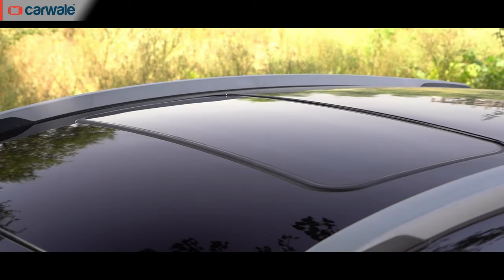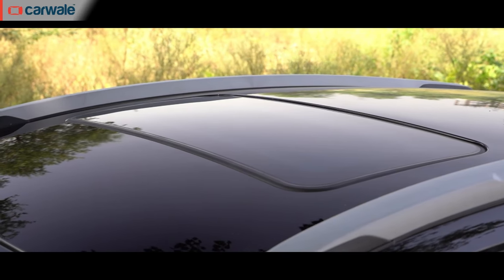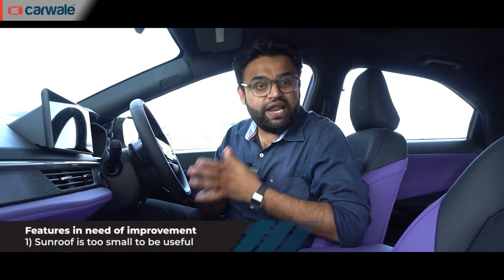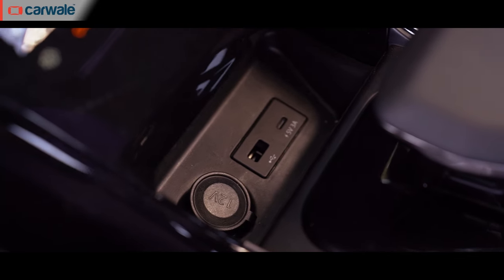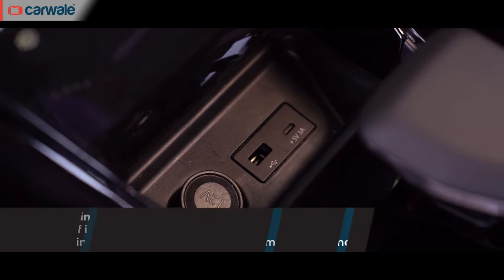Take this sunroof, for instance. It's a single-pane unit that looks really nice on the outside, but it's actually got a very narrow opening, so it doesn't exactly let in a lot of light when you open the shade.